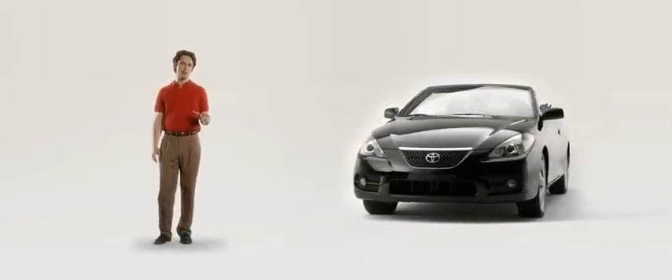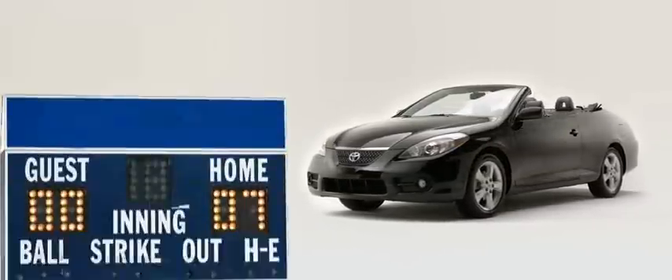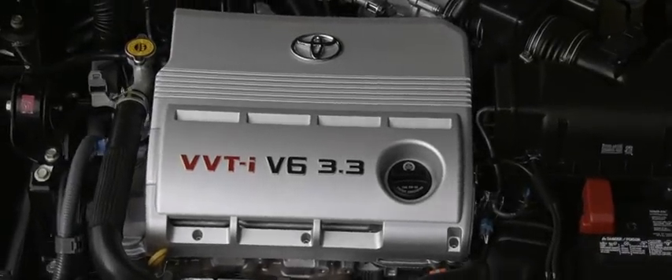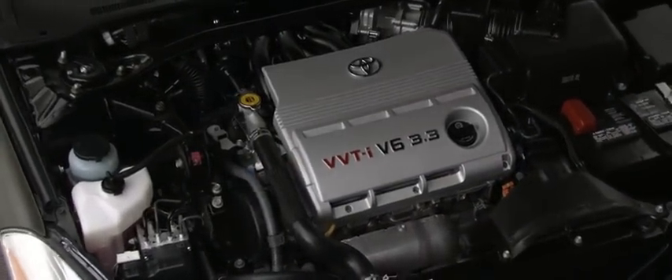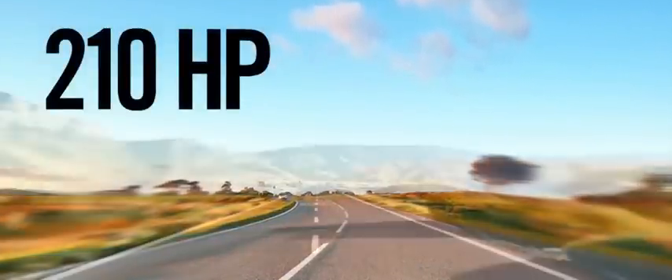Actually, the style and class begin under the hood. Say you're taking the girls out shopping, or your buddies to a game — Solera packs a 3.3 liter V6 engine that'll make you enjoy the journey as much as the destination. Maybe you're planning to surprise mom and dad back in the old house. Get Solera on the highway, click on the cruise control, and you've got 210 horses at your command. Giddy up!